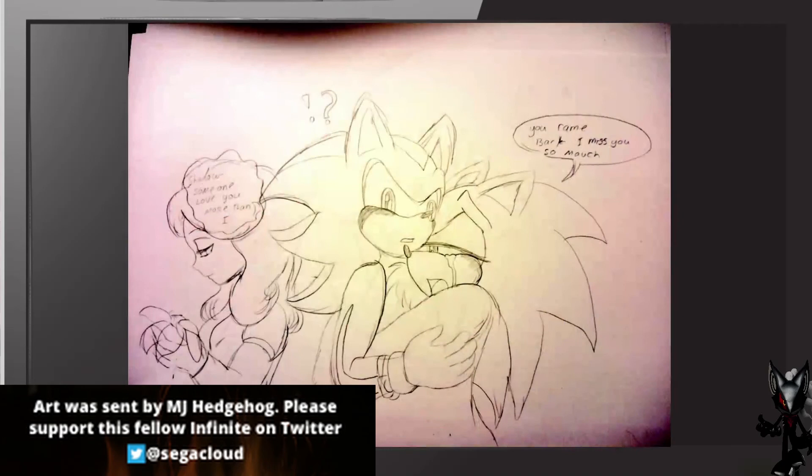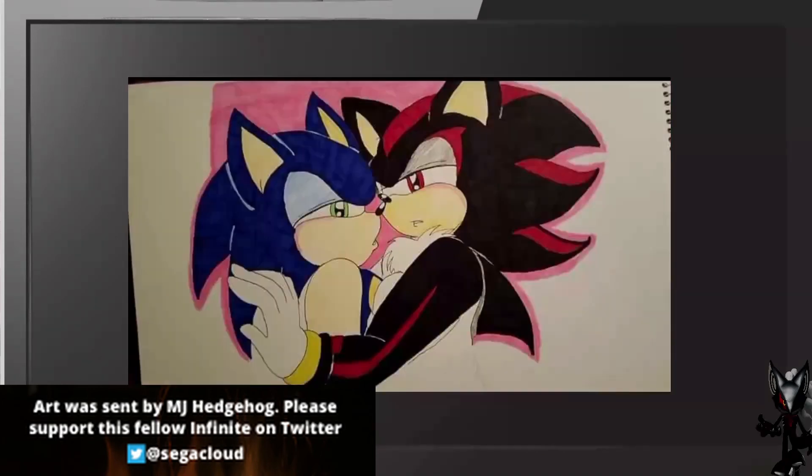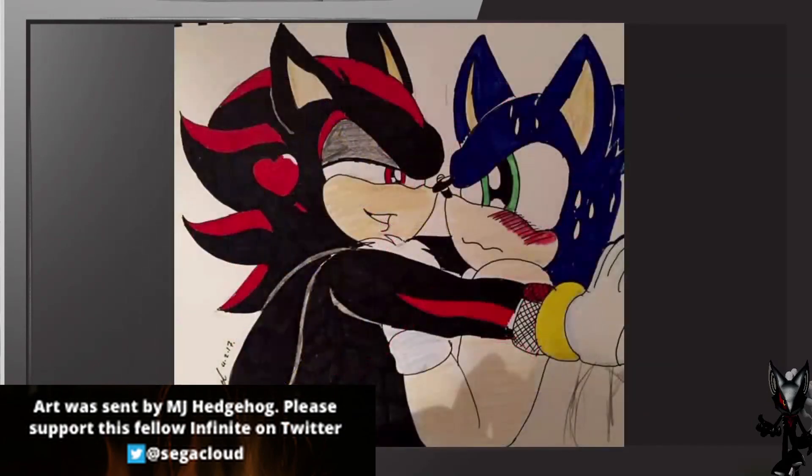This is another beautiful one and it looks like a comic. It says: Shadow, someone loves you more than I — and Sonic says your name, bark, I miss you so much. Excellent drawing. We also have this one — beautiful, excellent and wonderful. And I believe we have cycled through everything.